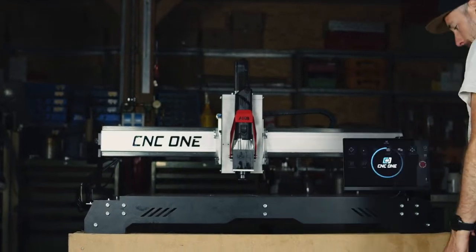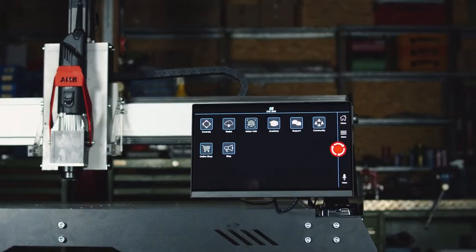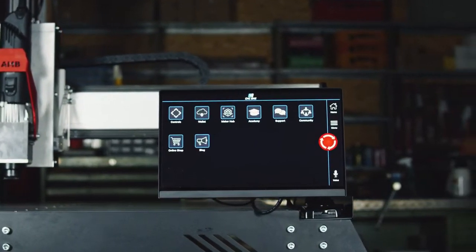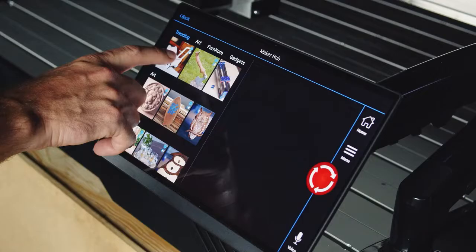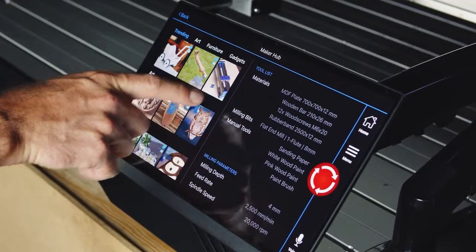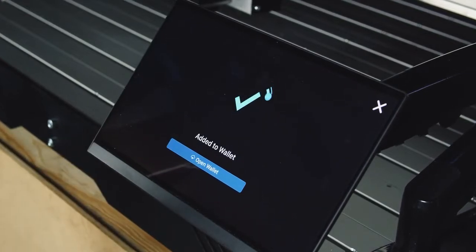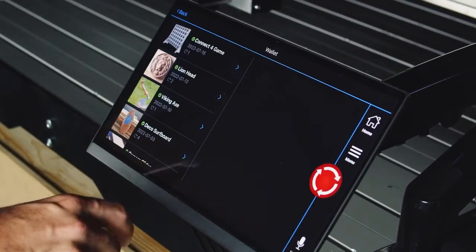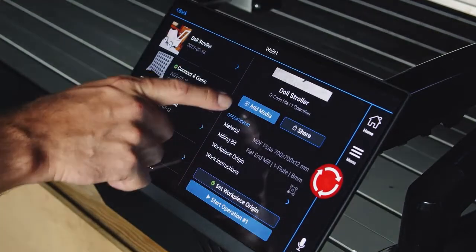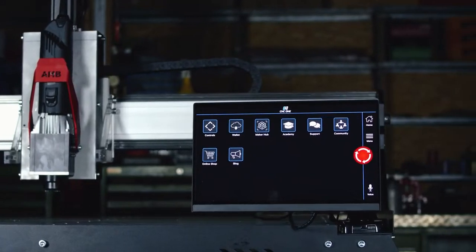I still remember seeing the CNC One software for the first time — it is exactly what I was looking for: a modern and intuitive machine software. My personal highlight is the Maker Hub. Here I don't have to think about what materials, milling bits, and machine parameters I need — it's included in each project. It just takes one click to download a finished project to my cloud wallet, and then I can start milling immediately. CNC One hit the sweet spot between powerful hardware and easy software. I'm already excited for my next projects with CNC One.